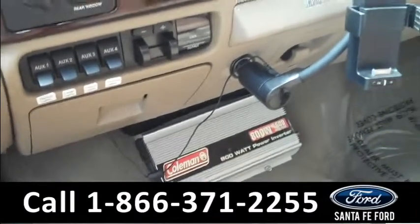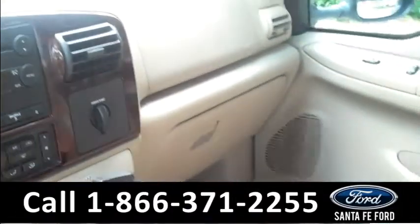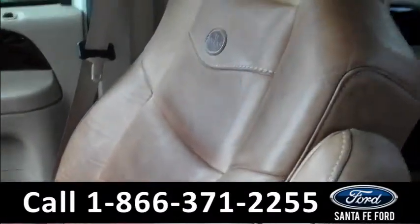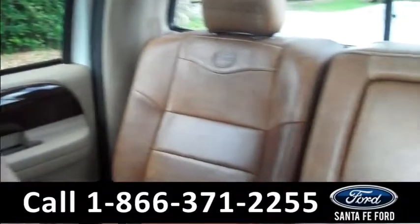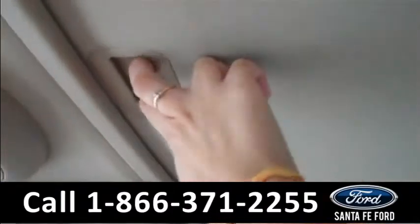There's a power inverter right down there. There's tons of storage and the seats are leather. It is a King Ranch truck, so it has all the personalization on the chairs.